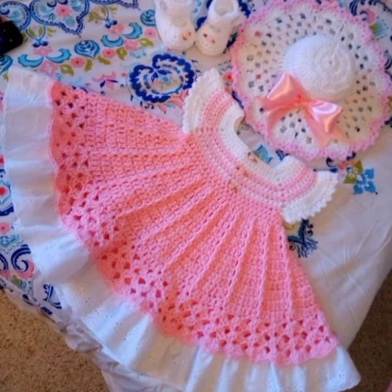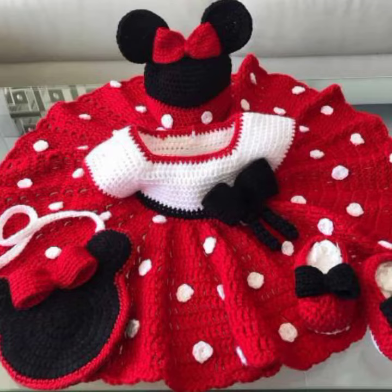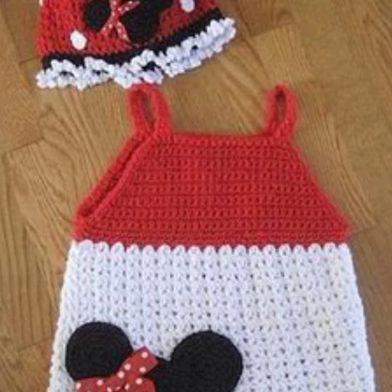Sub-variant forms of crochet such as Tunisian crochet and broomstick lace do keep multiple crochet stitches at a time. I will talk about Irish crochet and Tunisian crochet many times. If you want more information about Irish crochet, watch this video till the end without skipping.